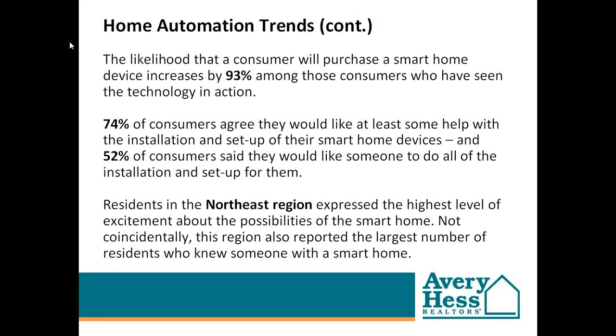Another interesting finding from this study was that the likelihood a customer will purchase a smart home device increases 93% among those customers who have seen the technology in action. That's what drove this relationship — since you're meeting with so many different clients, we figured we could keep you up to date on the industry, and you'd have a partner your customers could turn to for education on what's out there, and if interested, actually have a system installed. 74% of people said they would like some help with installation of their smart home systems, and 52% said they would like all of the installation and setup done for them.